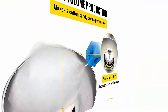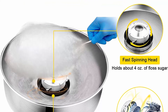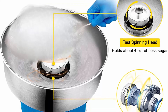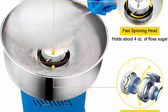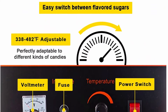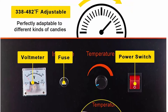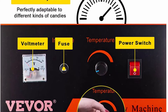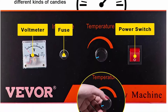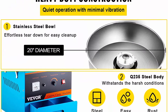Simple operation with temperature control: unlike common ones, this electric candy floss maker features a temperature control knob. If you want to try different flavored sugars, you will absolutely need this. Using this machine couldn't be easier — simply turn on the power, adjust the temperature between 338–482 degrees Fahrenheit, let it warm up for 5–6 minutes, and within minutes delicious cotton candies are done.